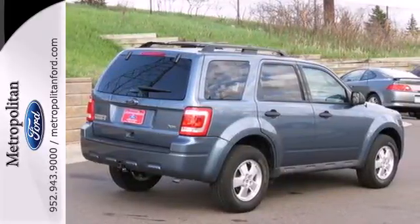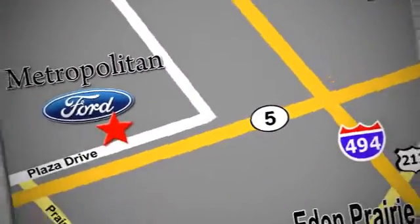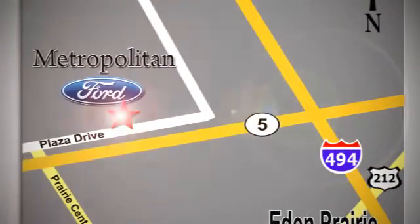See for yourself today. Whether you're buying today or just shopping, at Metropolitan Ford you can expect to experience something truly unique. Call or stop in today. We're conveniently located near 494 and Highway 5 in Eaton Prairie.